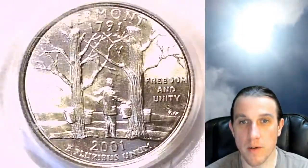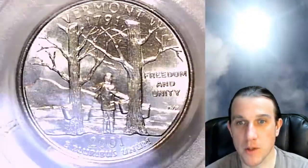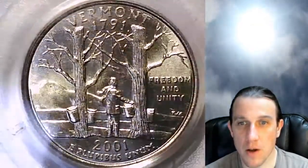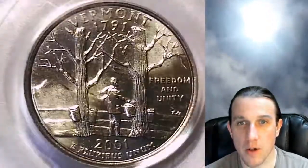We can take a look at Vermont here on the reverse of the coin, which is featured on the front of the slab. It looks like some maple syrup collection from maple trees — good times on the east coast. We'll take a look at the front here for a moment longer and let the light shine on the luster.